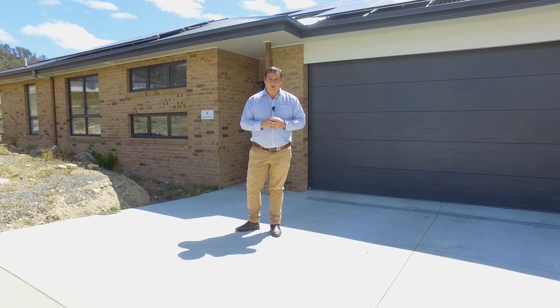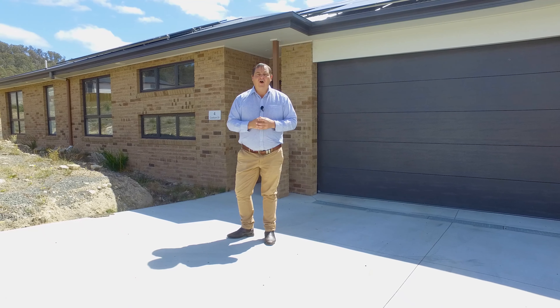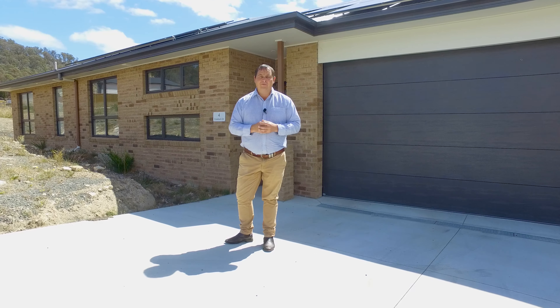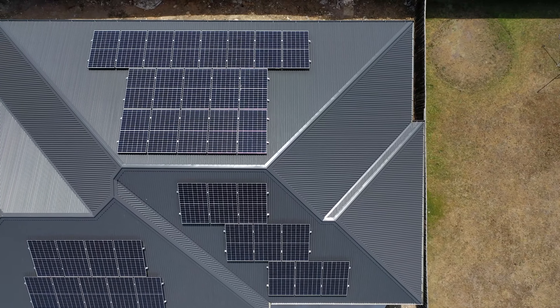G'day guys, Paul Belcher from Roberts Real Estate and welcome to my new listing at 4 Cowburn Drive in beautiful New Norfolk. We're on a 660 square metre block with a home, five bedrooms, two bathrooms, lovely large open plan living and a barbecue area. Let's go in and take a look.